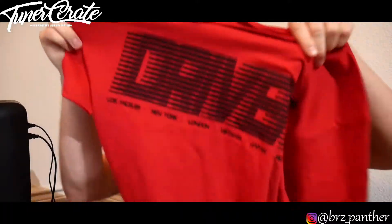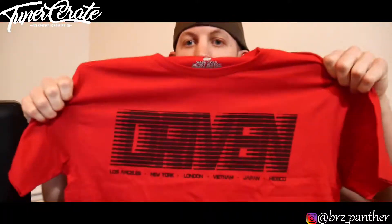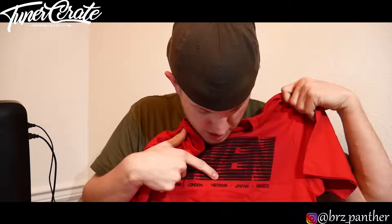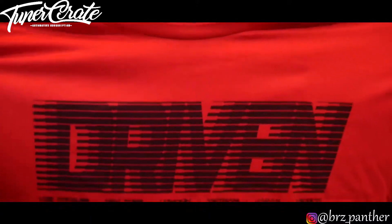The next shirt is a red shirt and we're looking at Driven — I think that's what it says. It has Los Angeles, New York, London, Vietnam, Japan, and Mexico on it. So that is what the second shirt of the pack is.